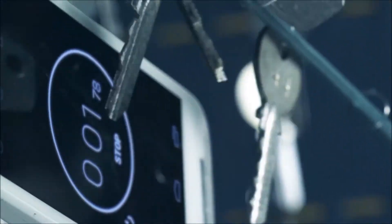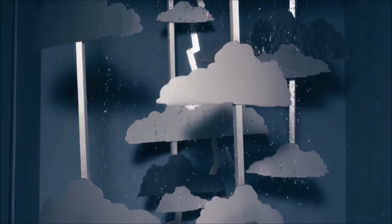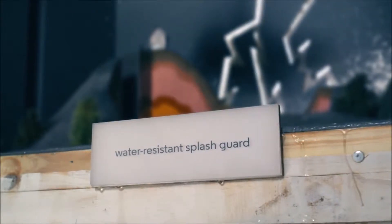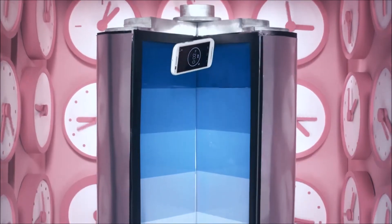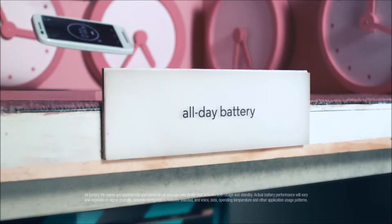This phone is priced at 7,000 Indian rupees, which converts to roughly 117 dollars in today's international market. In conclusion, this phone is pretty much the best thing at this price point, even with the biggest competition at this price in the market.